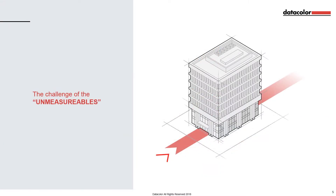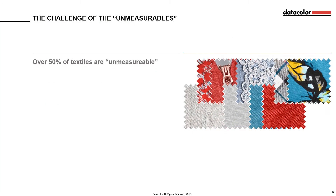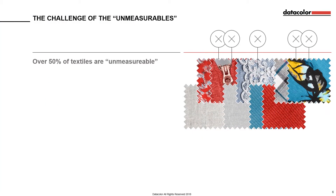The challenge of the unmeasurables: though many retailers have relied on digital colour measurement to greatly improve the consistency and accuracy of their solid colour textile products, more than 50% of their materials are not able to be assessed digitally. Current measurement technology does not provide reliable objective results for multicolour and highly textured materials.